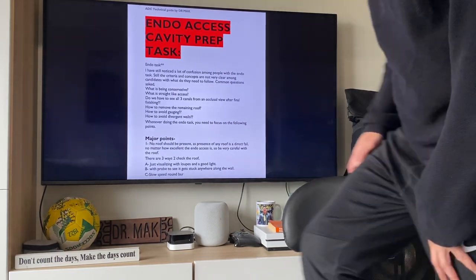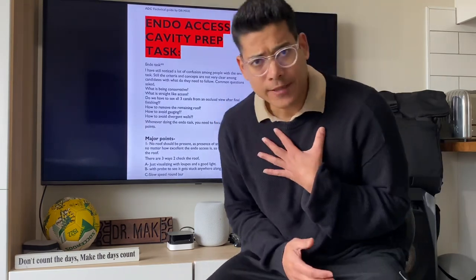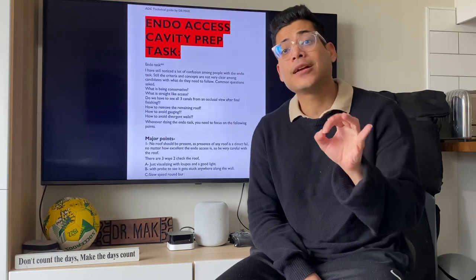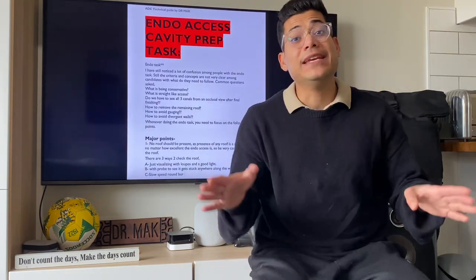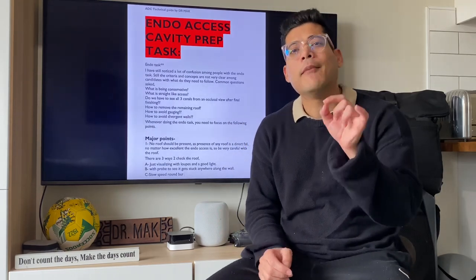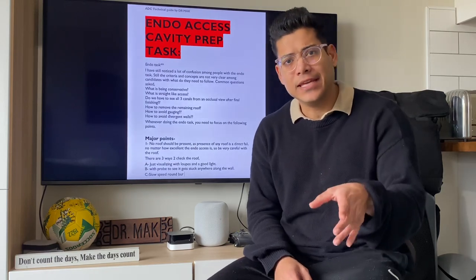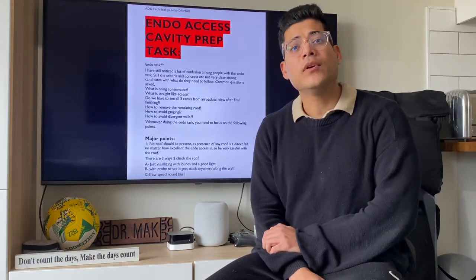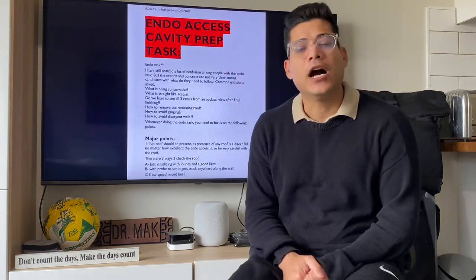Hello everyone, let's talk about endo access. I consider it as class 4 because if you know how to do it, it's an easy task — however, a bit technique sensitive. If you don't know the right technique, this becomes the most difficult task. But if you know the right technique, you can do it in less than half an hour.